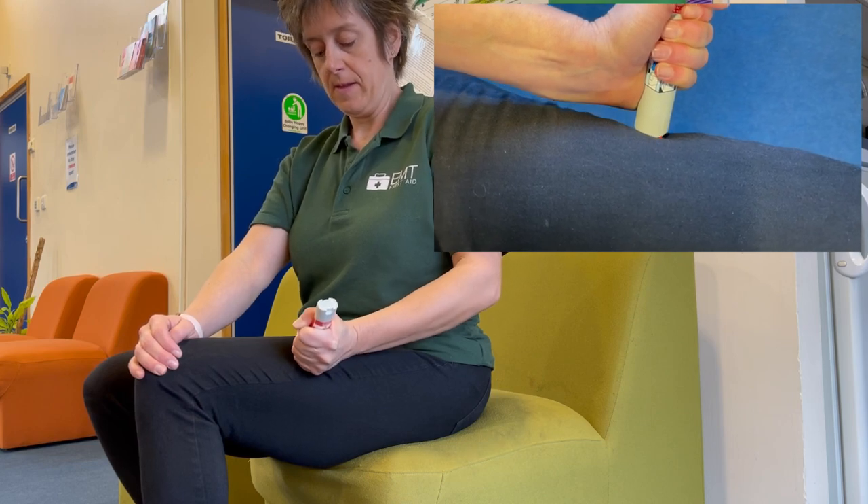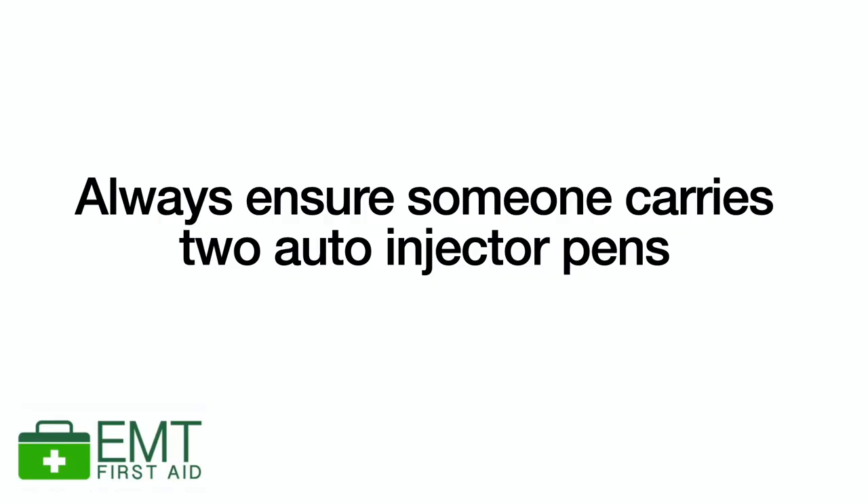The auto-injector pen cannot be reused. It's very important that the person always carries two auto-injector pens everywhere they go, because one might not be enough — for three reasons. One: you might not have injected it correctly, you might have missed, or the person might have moved and you haven't got the medication in. Second: you might have accidentally injected yourself — you had the pen the wrong way around and injected it into your finger.